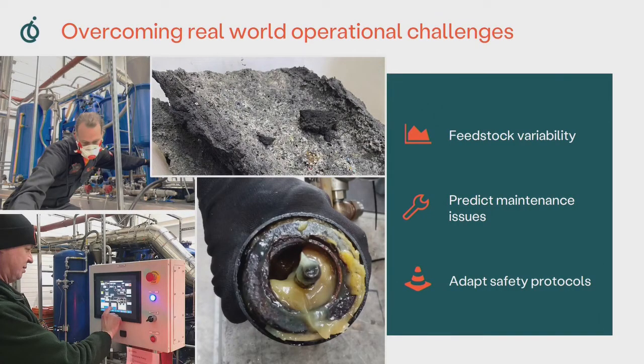We have experienced three main fail focus points within our system: feedstock entry, management of the residual or waste solid streams, and the control systems. Firstly, feedstock entry.